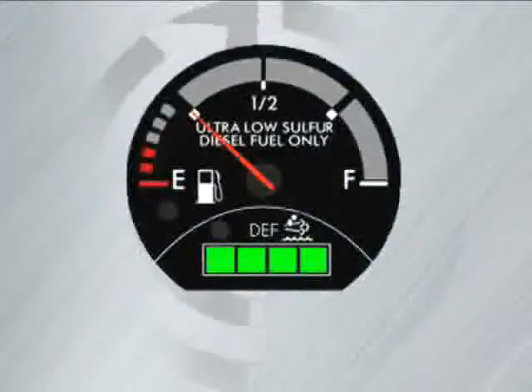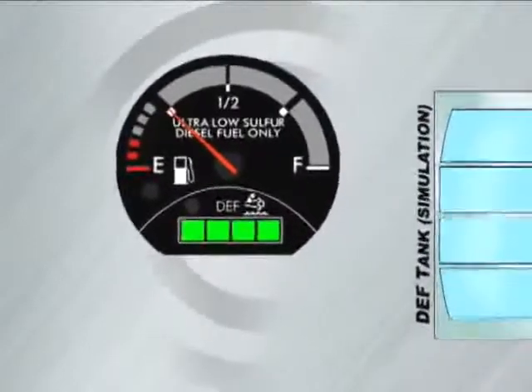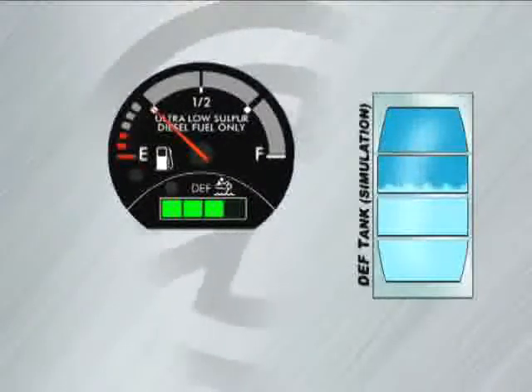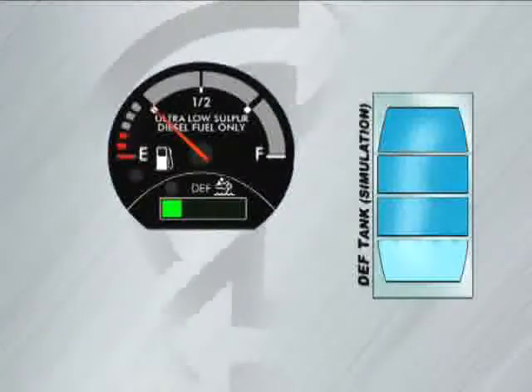You might be wondering how you will know when you're running low on DEF. In addition to the Bluetech hardware, there is a new DEF gauge. Just like filling up a diesel tank, drivers will need to watch the DEF gauge and fill the tank when needed. The DEF gauge consists of four LED bars. The fourth bar is a tricolor display that works with the other lights in the dash panel to alert the driver to low DEF conditions.